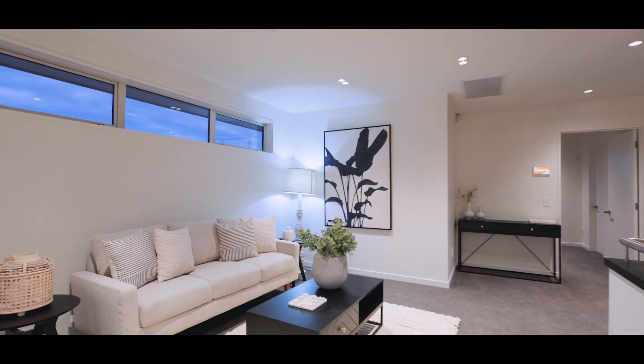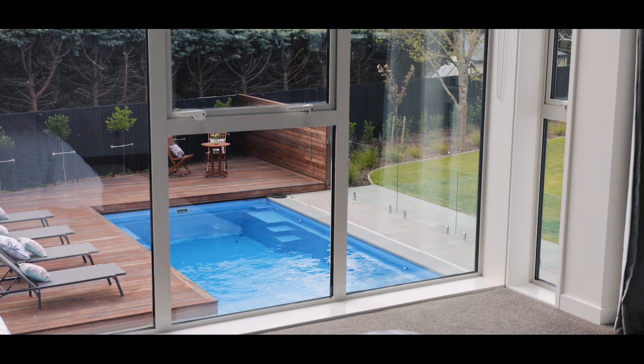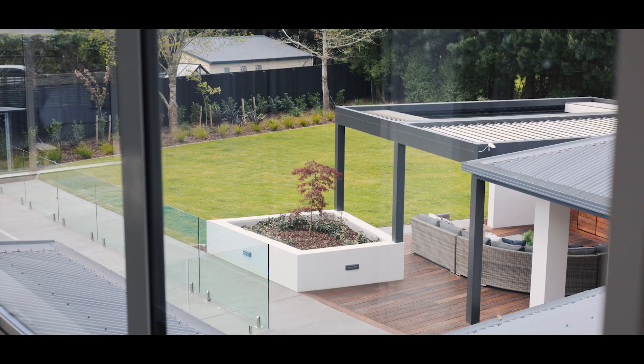Upstairs, two more spacious bedrooms await — one with semi-en-suite access — while the mezzanine provides breathtaking views of the beautifully landscaped gardens.